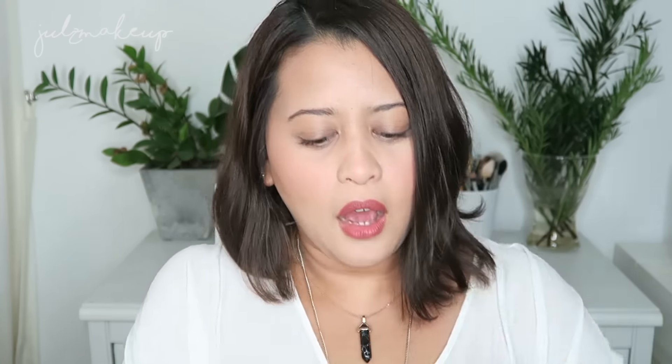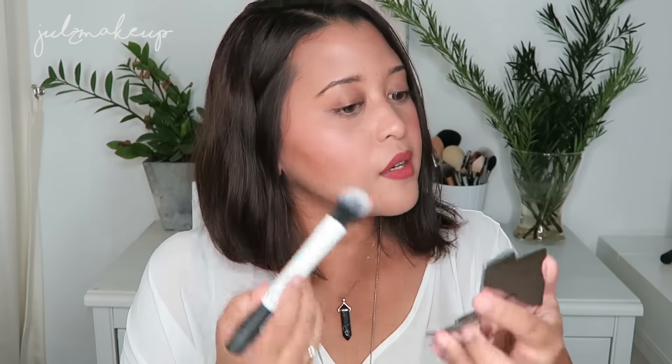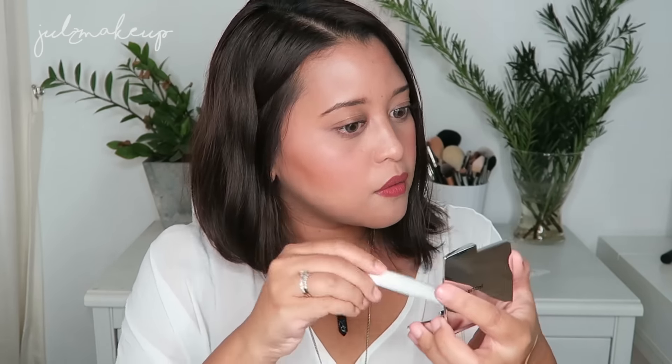Last but most painful on the wallet is the Hourglass Ambient Strobe Lighting Powder in Incandescent Strobe Light. This one wasn't planned — it was a day before the sale where I decided I needed to buy it because I wanted to see what the big deal was. Just using it lightly — wow. I like that it's so subtle.